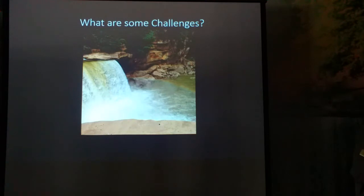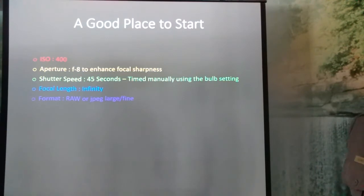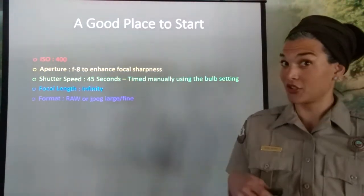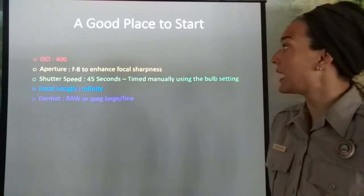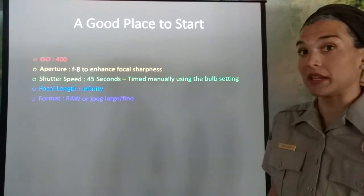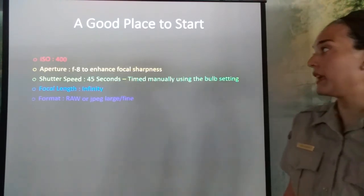Some other challenges are clouds. If there are any clouds obscuring the sky, you're not going to have enough moonlight shining through that mist to pick up those refracted colors. A good place to start if you want to get that perfect picture is an ISO of 400, an aperture of f/8 to enhance focal sharpness, and a shutter speed of 45 seconds timed manually using the bulb setting.